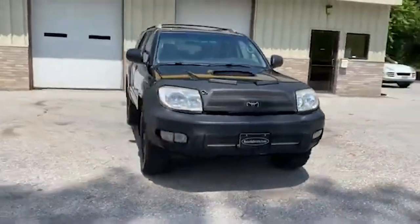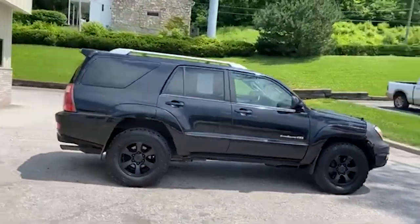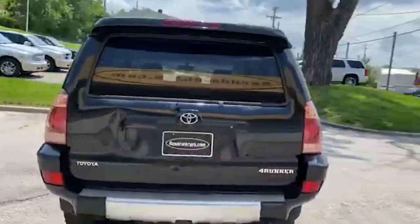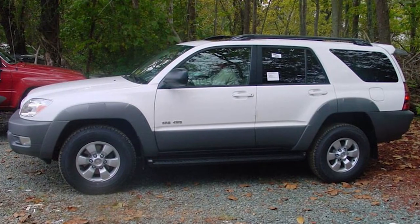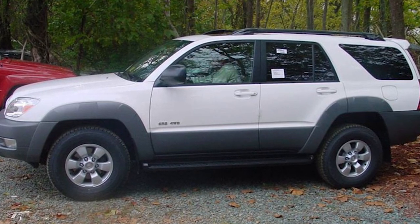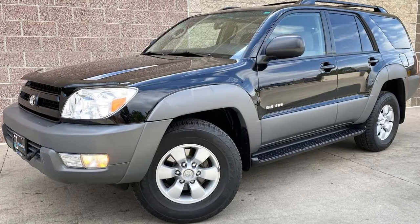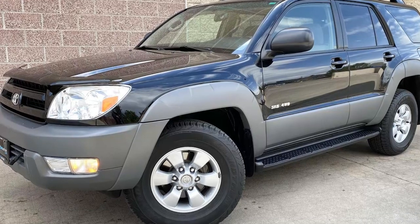Design updates were also prominent in the fourth generation. The 4Runner received new bumpers, projector lights in the front, and LEDs in the rear, giving it a more contemporary and refined look. The grille design was updated to complement the vehicle's modern aesthetics, contributing to a more aggressive and stylish appearance. These design changes improved visual appeal and enhanced functionality and visibility, contributing to strong sales figures and a loyal customer base.